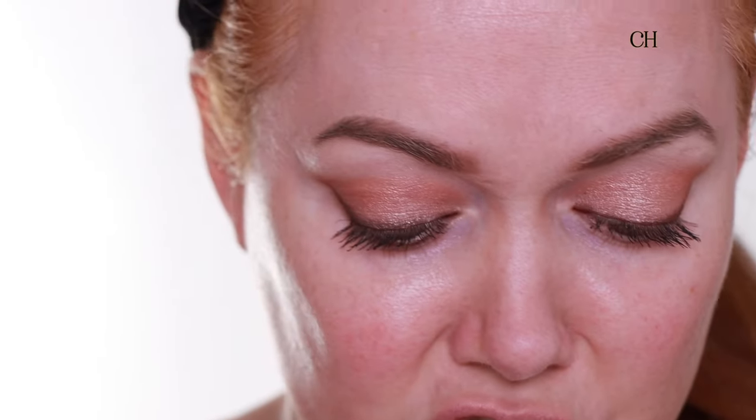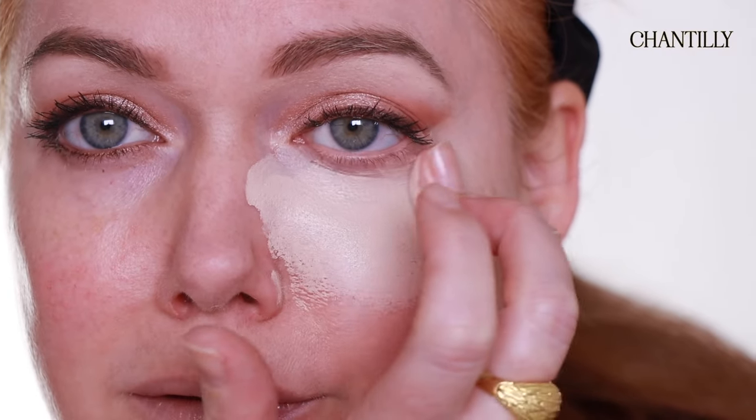This is Chantilly. And as you can see, just like with my hand, I used a little bit of eye cream to clean up the whole area, so we're working with a fresh surface. This is Vanilla.